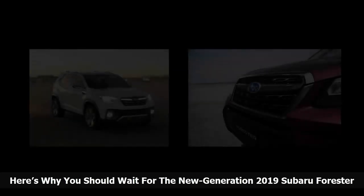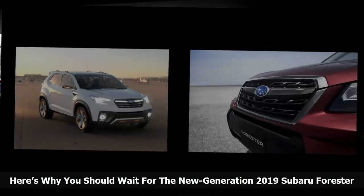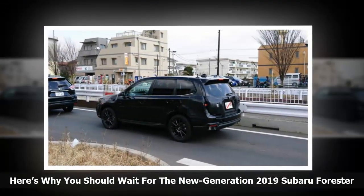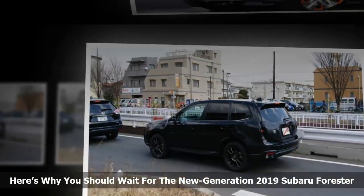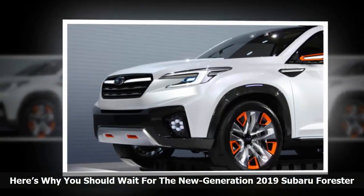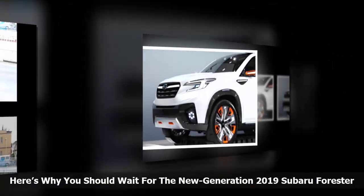If you are thinking about buying a new Subaru Forester, you might want to wait a year. The fourth generation Subaru Forester, introduced in 2013 as a 2014 model, is showing its age and it's ready for a complete remodel. True to Subaru's life cycle of five years, the Japanese automaker is working on the new fifth generation 2019 Forester SUV now and it's due out next year. It's coming with plenty of changes for SUV buyers and it's worth waiting for.